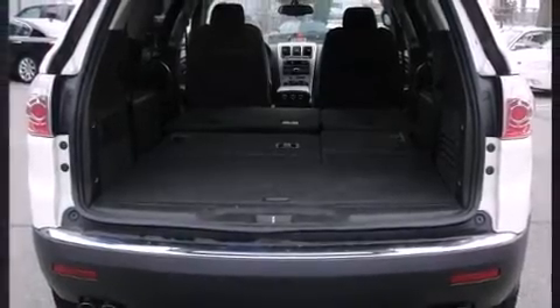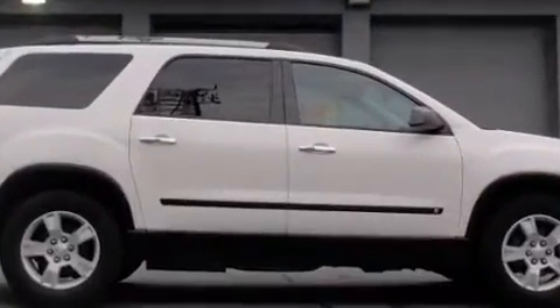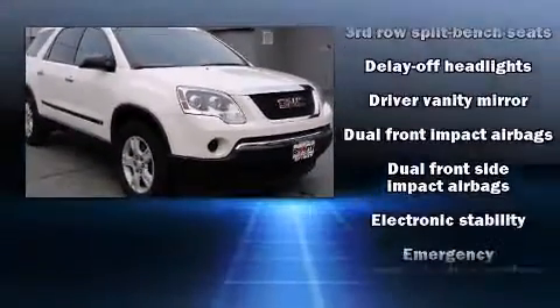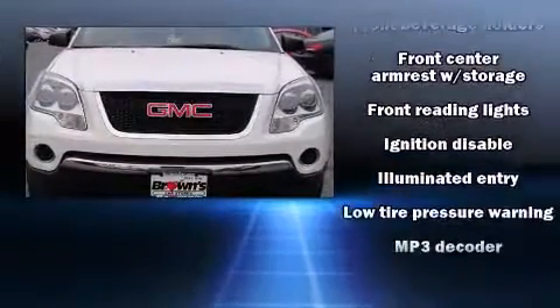Third-row seats expand the maximum passenger capacity to eight. A premium sound drive with six speakers provides you and your passengers a sensational audio experience.